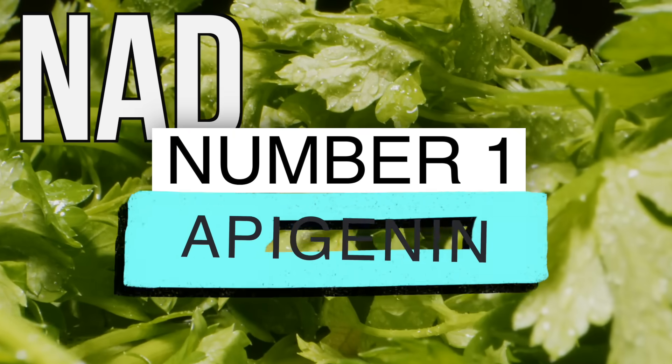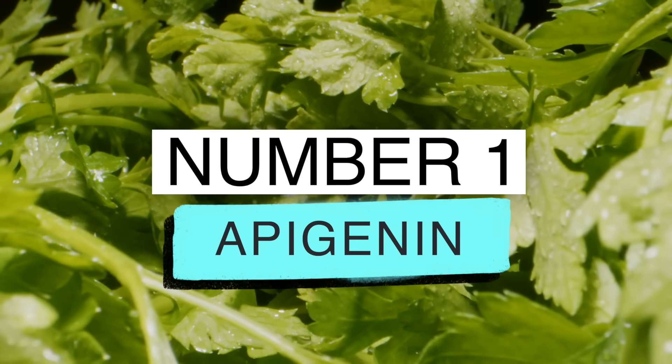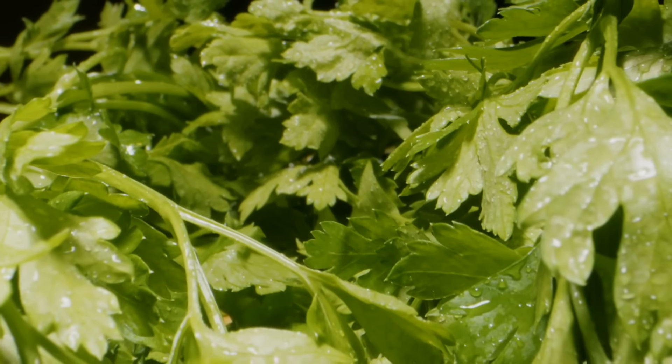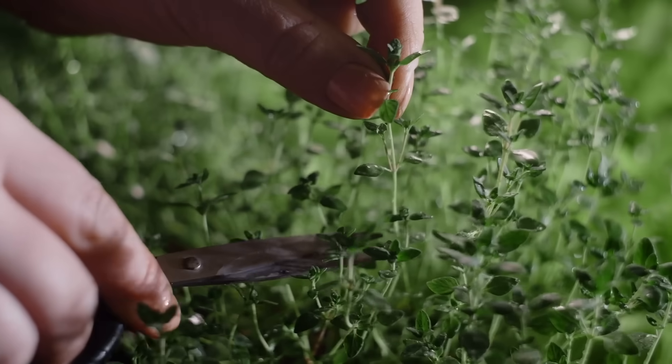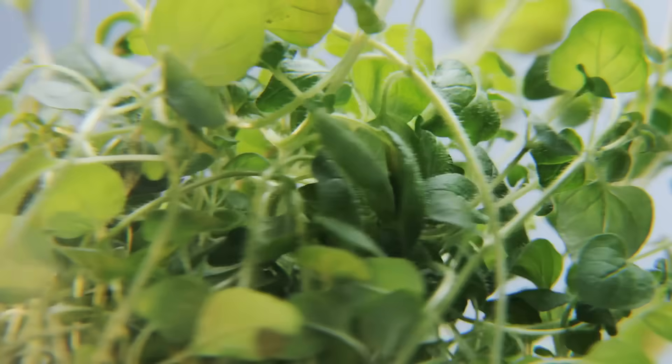The first compound is called apigenin. Parsley has the most apigenin of all plants. Next on the list is thyme, then oregano, basil, and celery. These are various spices and herbs that you can use on your food on a regular basis.